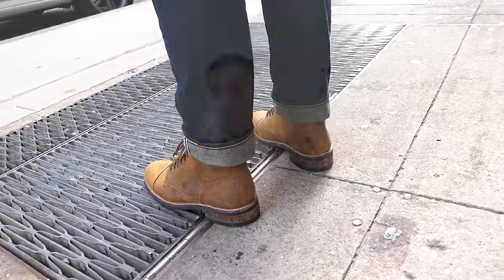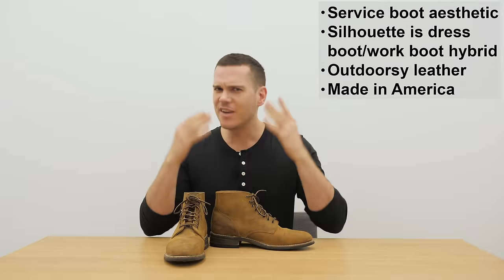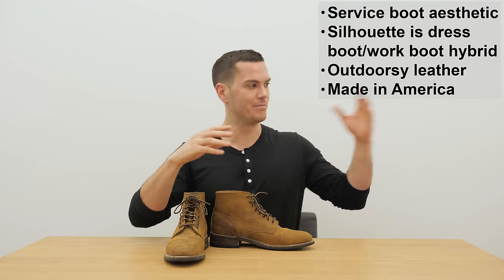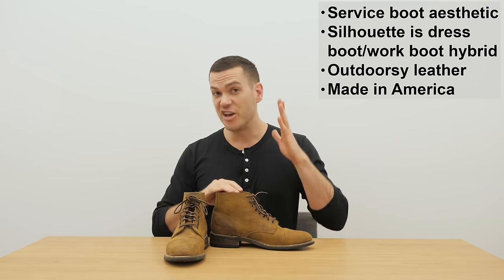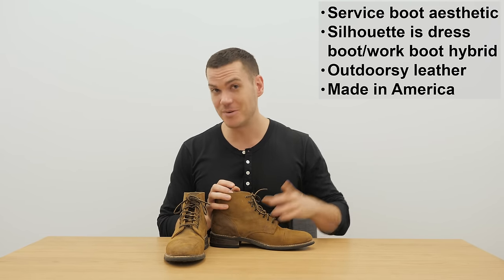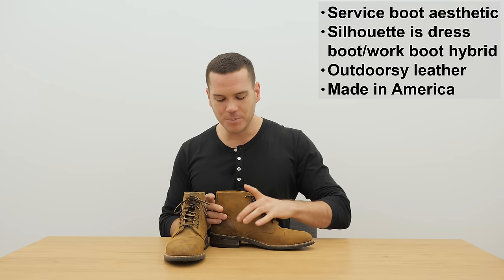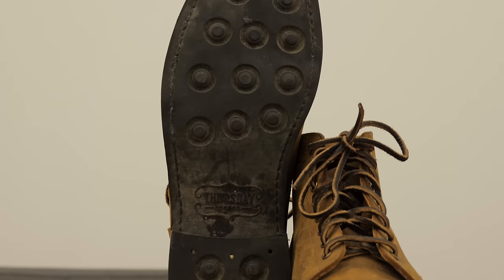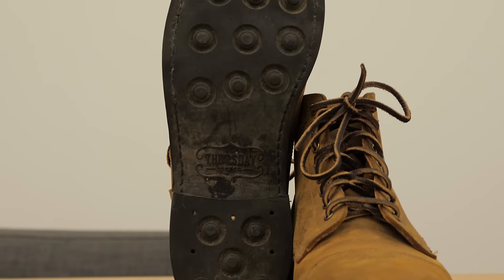From start to finish these shoes are made in the United States. While a lot of companies use that label to describe just shipping in pre-made uppers and pre-made soles and stitching them together, Thursday goes a lot further than that. The laces are made in the US, the shank is made in the US, the eyelets are made in the US, and even the Poron in the sole is made in the US — which means it's a slightly different Poron than the one used in the sole of the Thursday Captains.